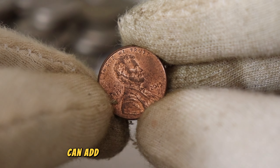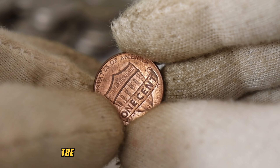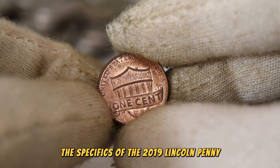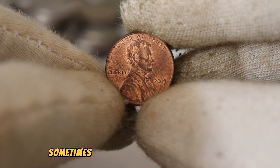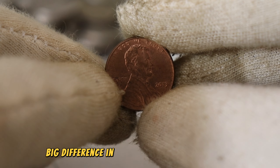Historical significance can add a premium to a coin's value. Now let's delve into the specifics of the 2019 Lincoln penny. Keep an eye out for mint marks, variations, or any anomalies that could elevate its value. It's the small details that make a big difference in the world of coin collecting.